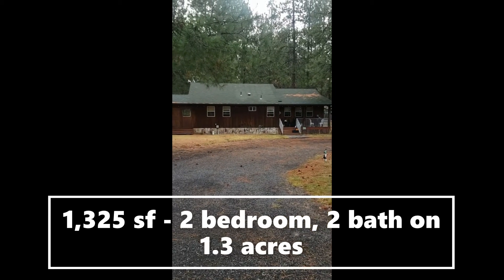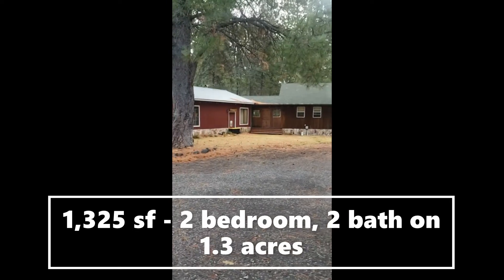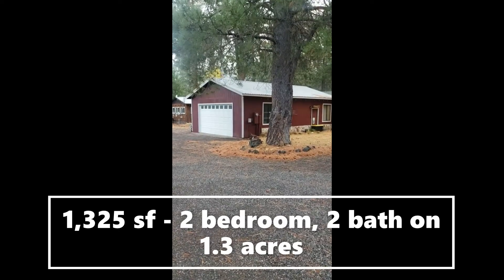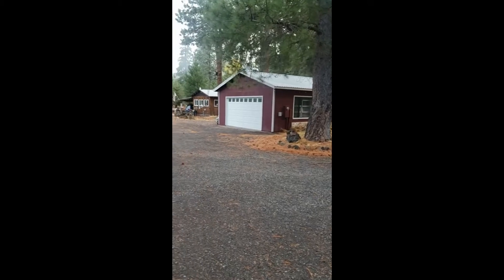It's a little bungalow or cottage — a little house attached to a two-car garage. The garage also has a little shop area in it, as well as a pantry and storage area.